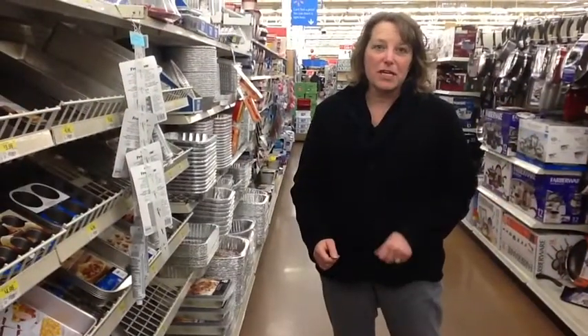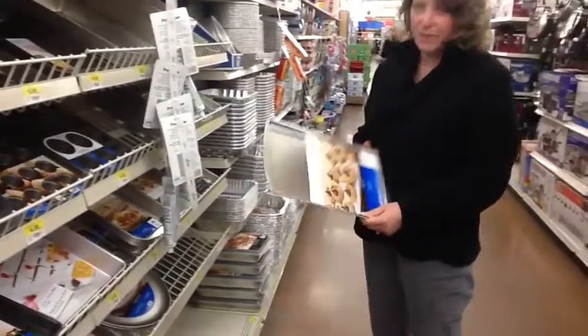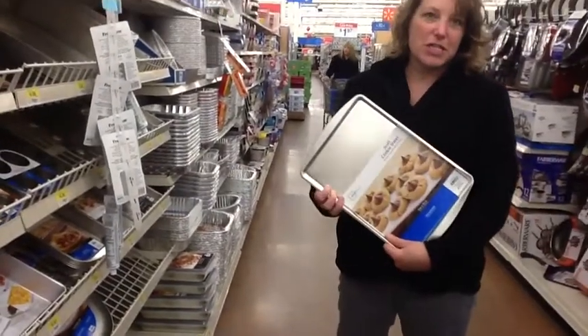If you're following me for the Cookie Sheet Challenge, these are the cookie sheets that I use right here. They're 92 cents. They were 88 cents for the Cookie Sheet Challenge activities.